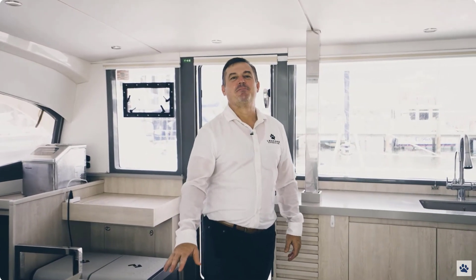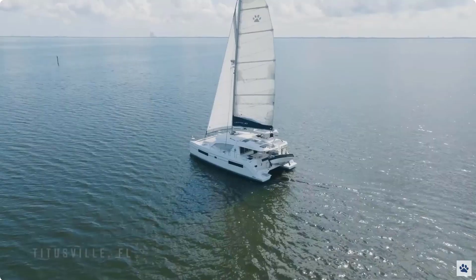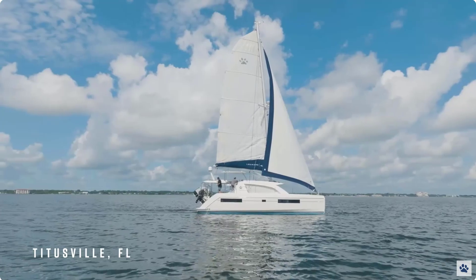Hello, my name is Derek Hill with Leopard Brokerage, and I want to welcome you aboard Petite Maison, a 2017 Leopard 40 owner's version here in Titusville, Florida.